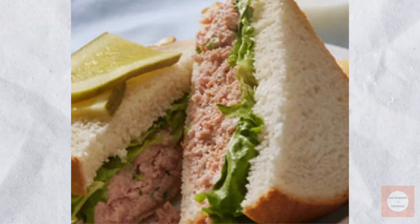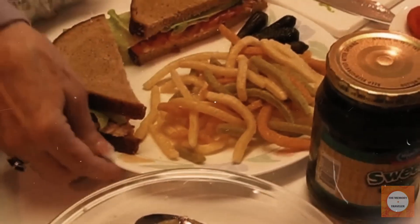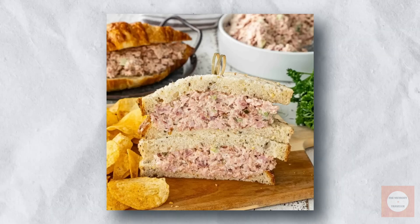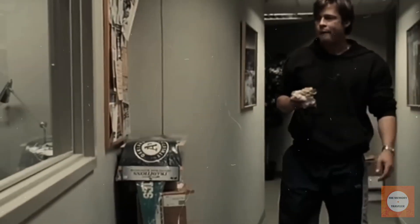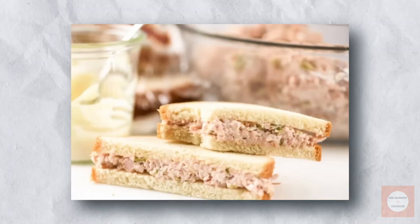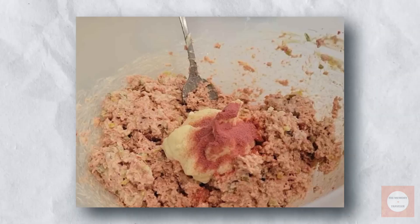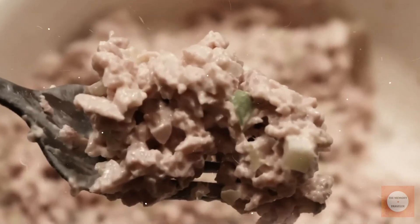The Mock Ham Salad Sandwich emerged as a clever solution for those times when you had all the fixings for a ham sandwich, except the ham itself. Its popularity in the 1950s stemmed from three key factors — ease of preparation, readily available and affordable ingredients, and surprisingly good taste. The recipe called for ground baloney, finely chopped hard-boiled eggs, diced onions, minced sweet pickles, and mayonnaise. These components were mixed in a bowl, chilled, and then spread generously between sandwich buns.